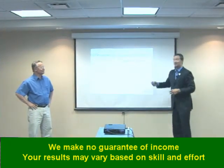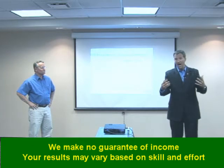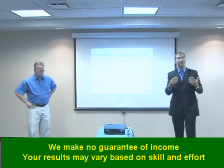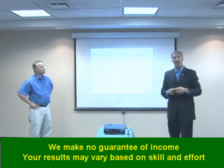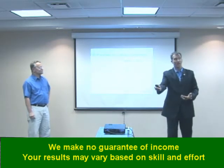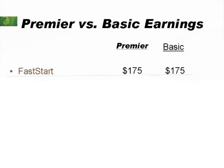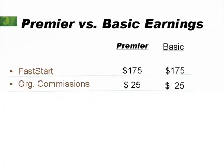Larry is a Premier and I'm a basic, meaning I opted not to do the higher pack. This is just to illustrate what Larry's going to make versus what I'm going to make enrolling the same type of person who decides to start the same way. Larry's going to go out, share the Rediscover movie with somebody — Larry earns $175 Fast Start Commission, and I'm going to earn $175 Fast Start Commission as well. He and I are both going to earn the same amount on organizational commissions. But that's where the similarities stop.